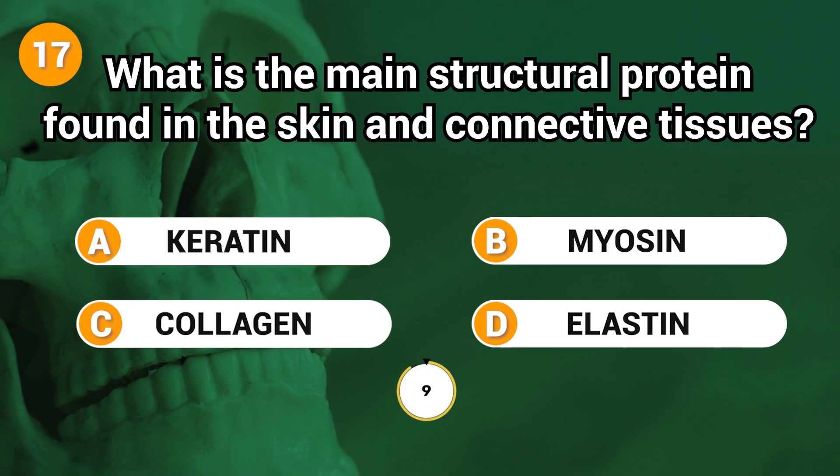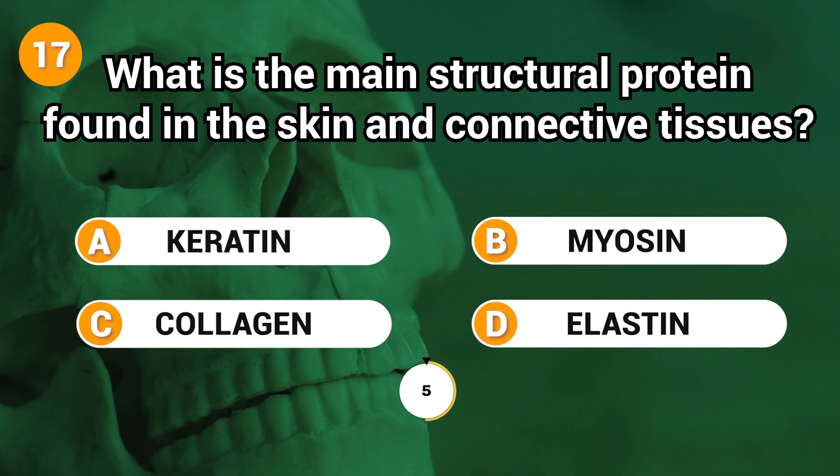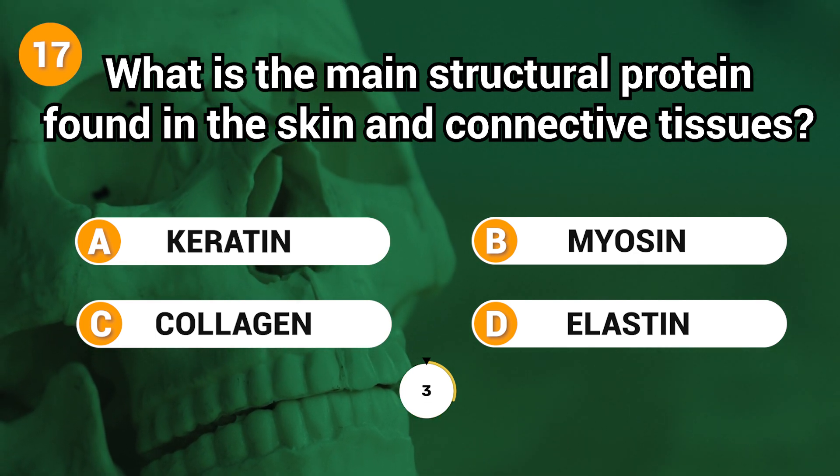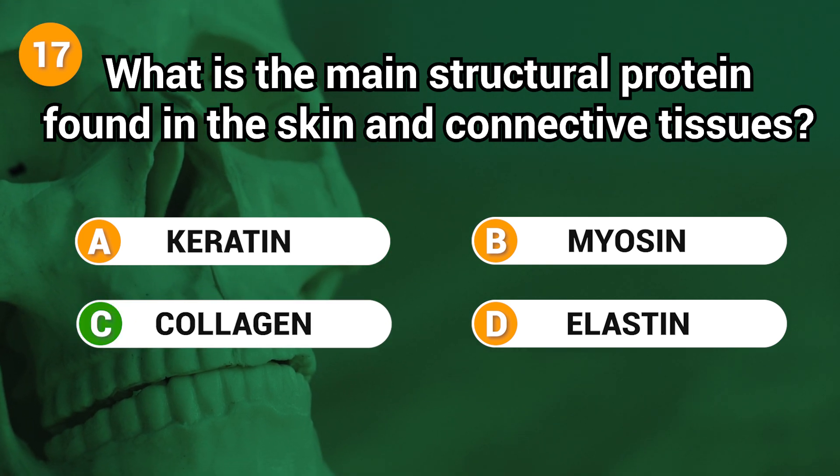What is the main structural protein found in the skin and connective tissues? Answer: C. Collagen.